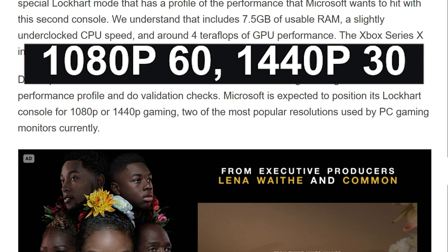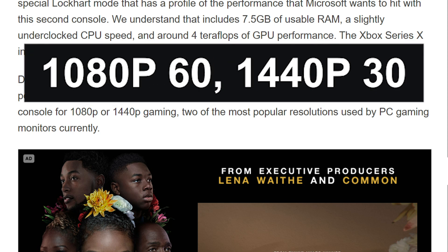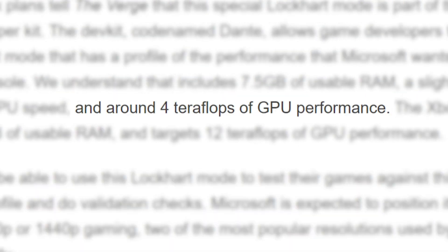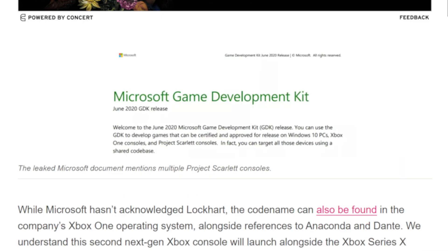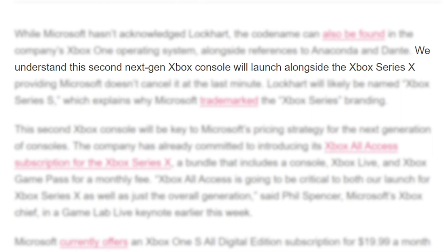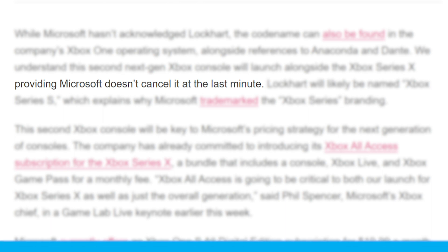Outlets are reporting the console is aimed at 1080p 60fps and 1440p at 30fps, though The Verge seems to just mention 1080p and 1440p. Still, that's a big drop in GPU performance, but hopefully it's enough to at least meet a 1080p 60 goal. The console is apparently set to be called the Xbox Series S and released alongside the Xbox Series X. With that said, The Verge thinks it could be scrapped, so we may ultimately never see it. Time, as always, will tell.